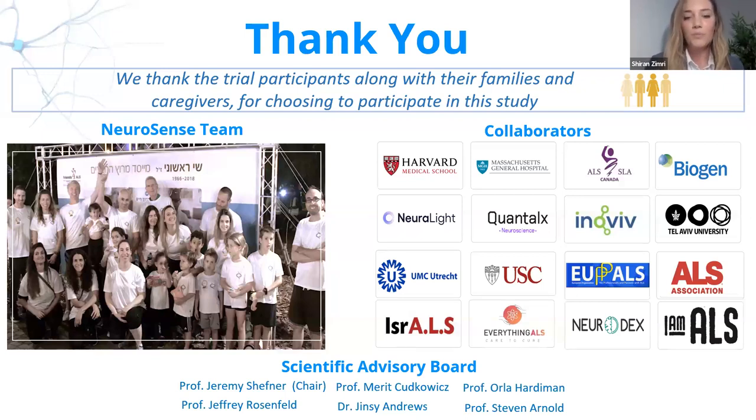I would like to thank all of the trial participants, along with their families and caregivers, for participating in the study — as well as Neurosense's amazing team, our collaborators, and our scientific advisory board for their devoted support. During these difficult times in Israel and for the Jewish community around the world, we feel it's critical to remain resilient and continue to bring forward therapies for people suffering from ALS. We look forward to sharing upcoming results and bringing real hope to the ALS community.